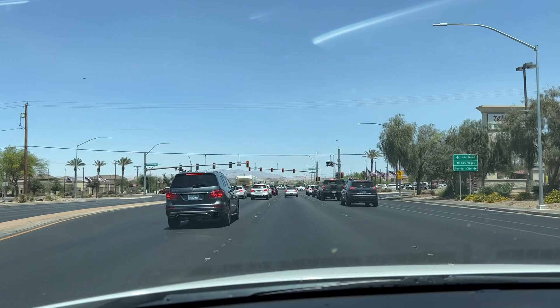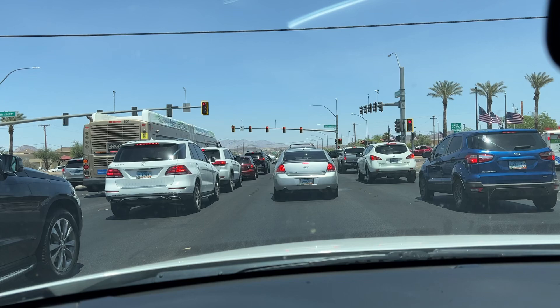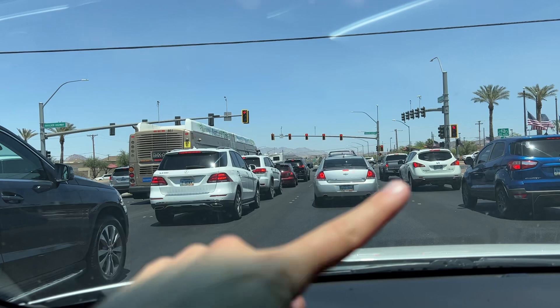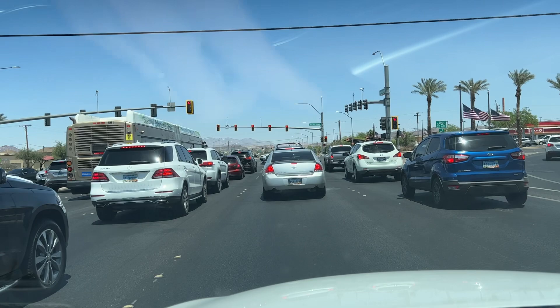I'm driving right now on Lake Mead Parkway. If you want to follow on the map: when you're on the 215 freeway heading east towards Cadence, the 215 becomes Lake Mead Parkway. Right now I'm at the intersection of Lake Mead Parkway and Boulder Highway, so in about two to three minutes we will arrive at Cadence. If you want to skip ahead and go straight to the community, you can do that.